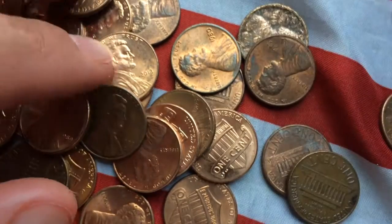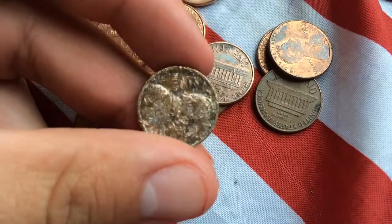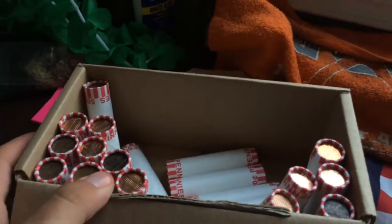Alright guys, I guess I'll catch you in the next one. Check out this one — just wanted to show you how messed up it is. Finally, finally I found a Canadian.